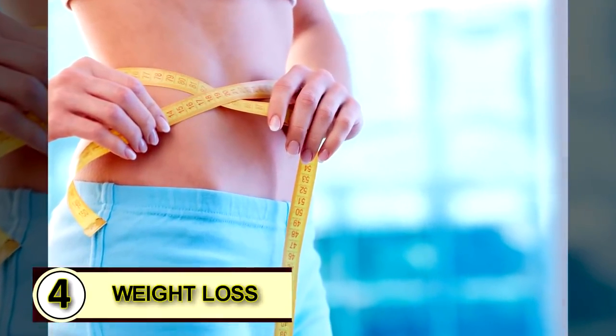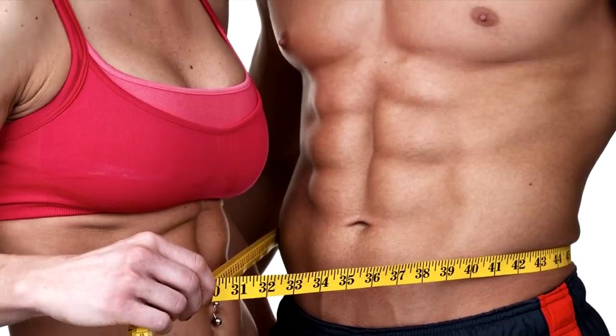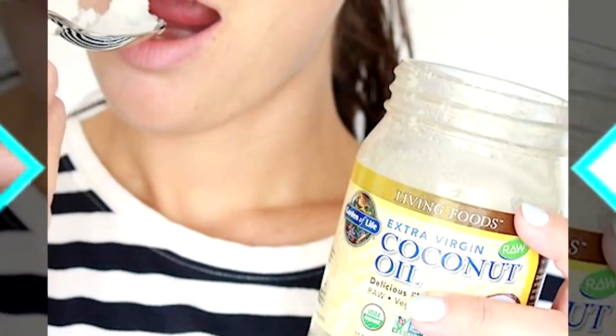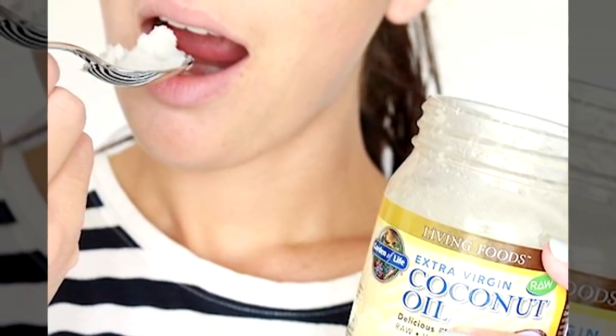Number four: use coconut oil for weight loss. The easiest way to start using coconut oil for weight loss is by eating it by the spoonful. Use a small amount until your body gets used to it.